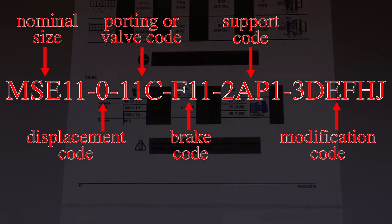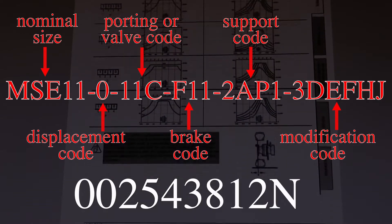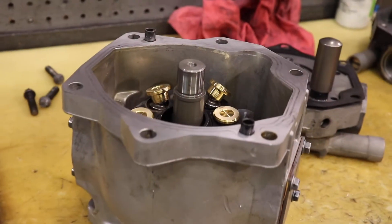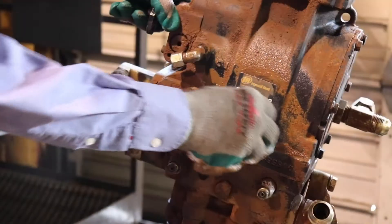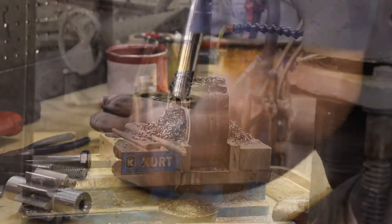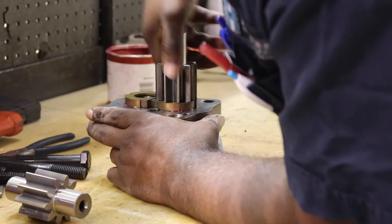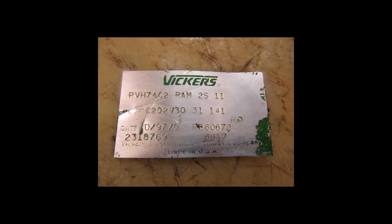Because these codes get so tedious, manufacturers also assign a shorter assembly ID number to the same component. But these numbers don't always tell the full story. The ID tag may be damaged or incomplete. It may be off a unit that has been altered from the original, or various parts of the engineering code may be proprietary to a specific hydraulic manufacturer, and therefore indecipherable.